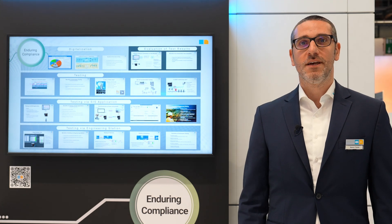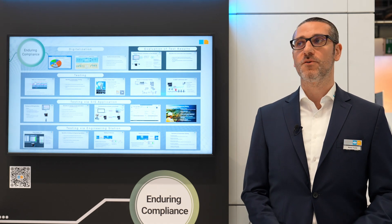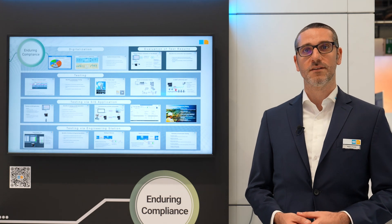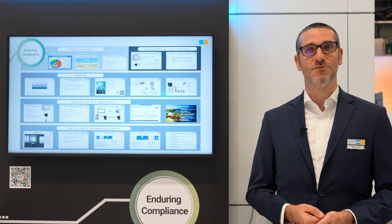Enduring compliance means having the capability to prove compliance at any time. Here at ACHEMA, we provide a real use case — a real showcase — with automatic proof testing. Automatic proof testing relieves customers from recurrent activities and improves safety, while at the same time reducing costs and efforts. It is possible to test our solution directly at our booth and to see how the benefits can be easily achieved.